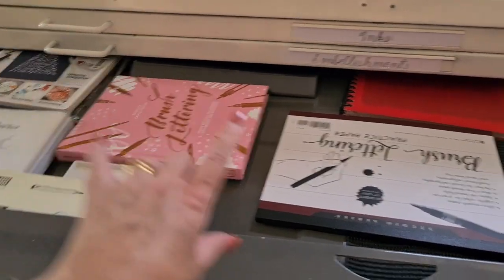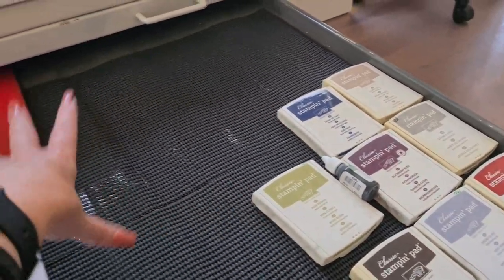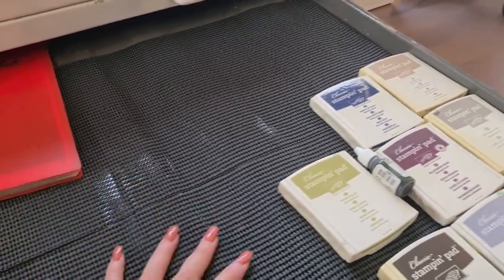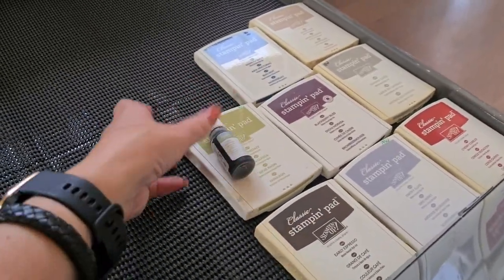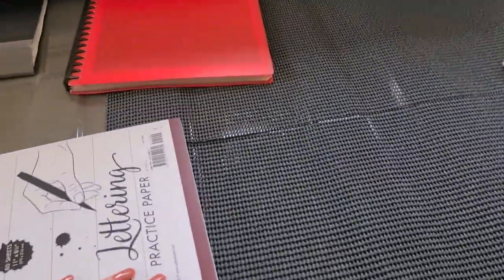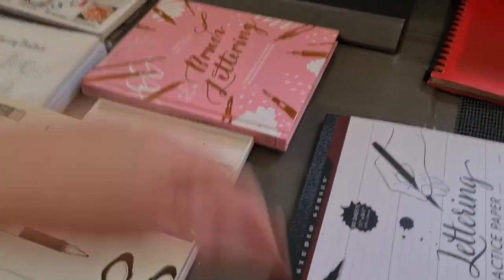Lettering books and things like that, and the last of my Stampin' Up inks. Before, this was full — so this has way more room in it now. I don't know what I'm going to put in here, but these are my favourites: Night of Navy, Blackberry Bliss, things like that. Pear Pizzazz is not a favourite — I don't know why that's in here. All this is lettering practice sheets, more practice sheets, 'Show Me Your Drills' things like that.